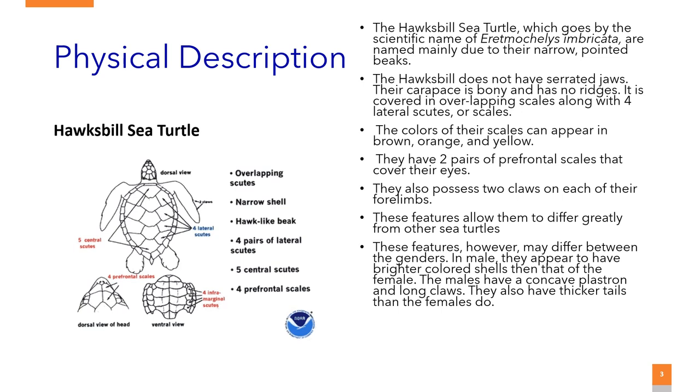In males, they appear to have brighter colored shells than that of the female. The males have a concave plastron and long claws. They also have thicker tails than the females do.